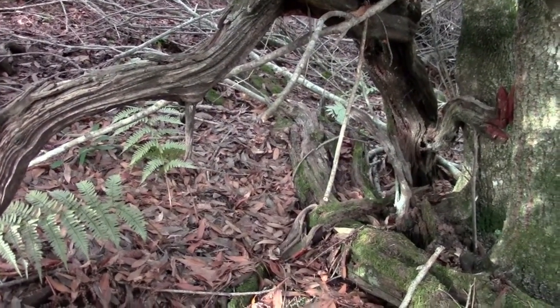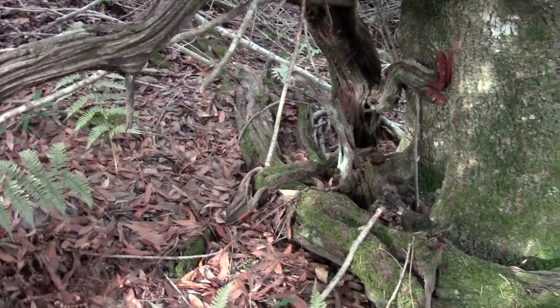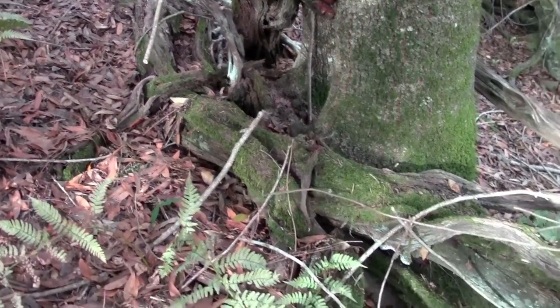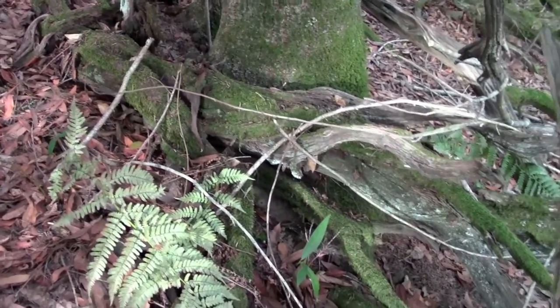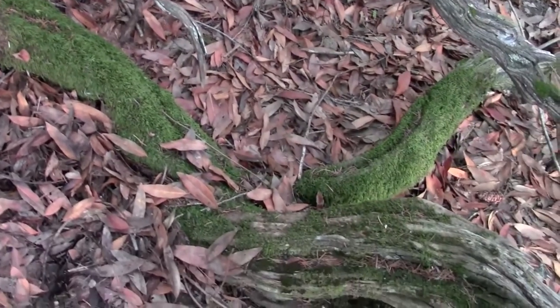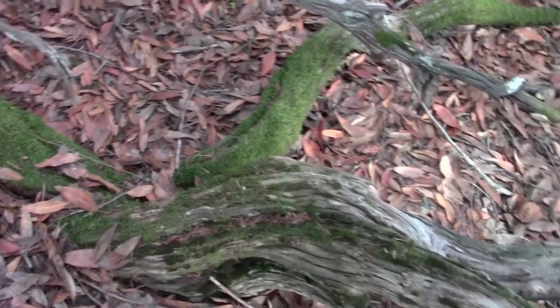As it got shaded out by these bigger trees growing that it originally nursed, it fell over and continued to grow and rooted in the ground. So I'm following it here — the thing is super long. It probably rooted in right here and was able to continue growing.